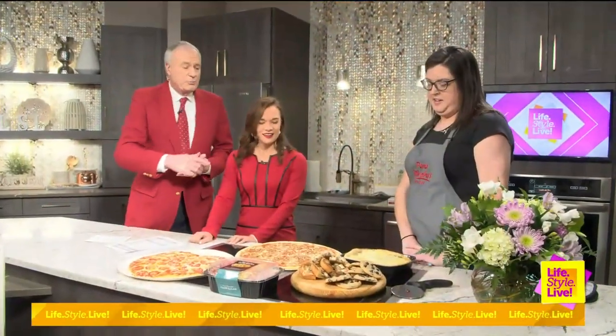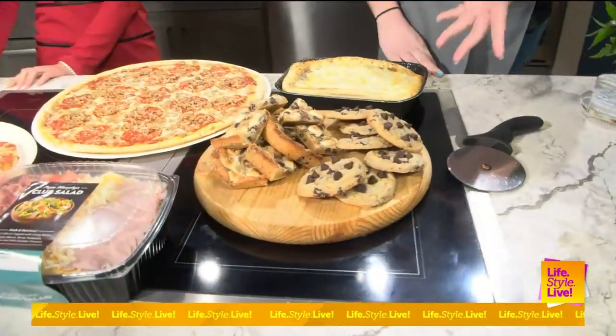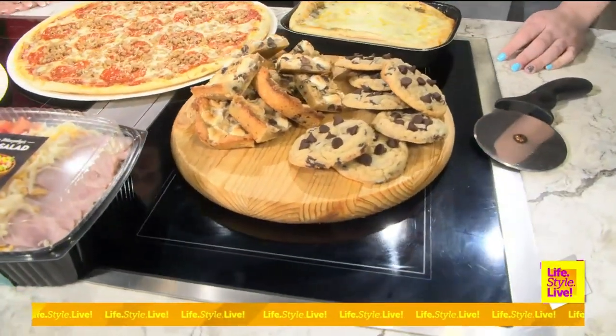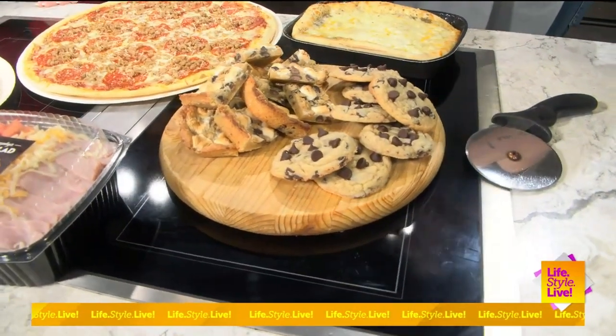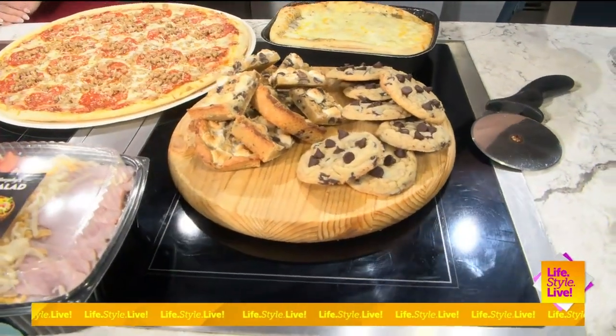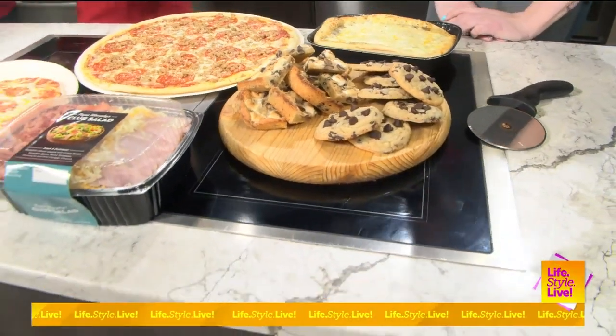And you have chocolate chip cookies there too? Yeah, we have chocolate chip cookie dough that you can go home and bake your own cookies. We also have s'mores dessert bars — the base is our chocolate chip cookie dough with a granola topping and marshmallows on top.